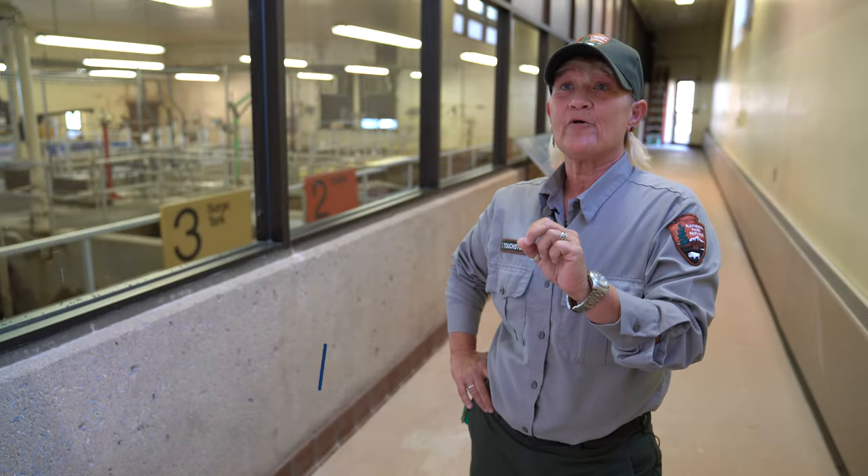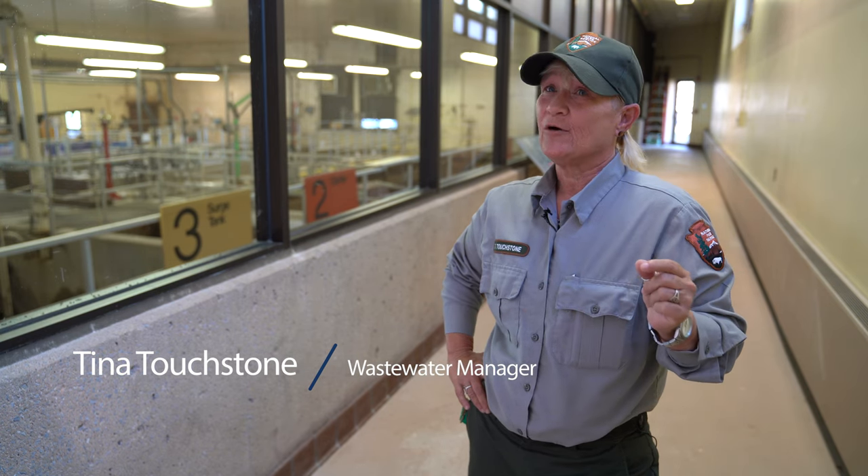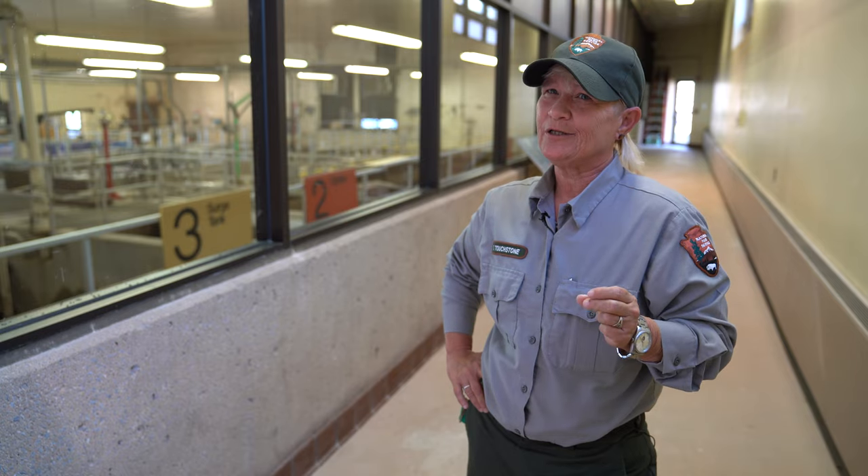There are two promises that I will make to you today: I won't use any long scientific terminology, and I won't show you anything that's gross.